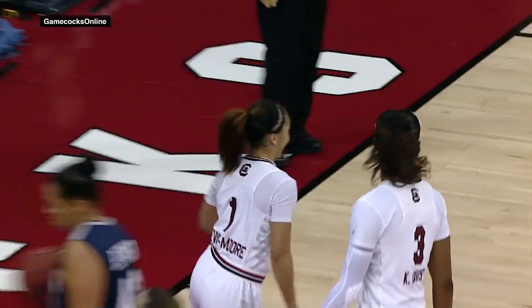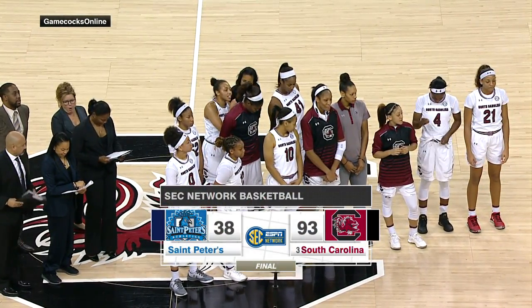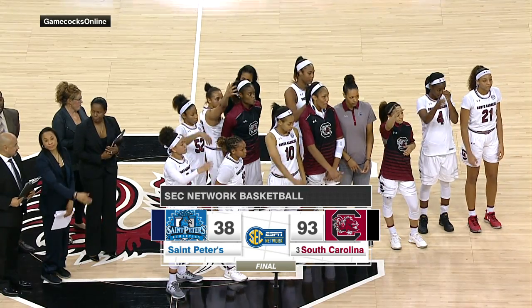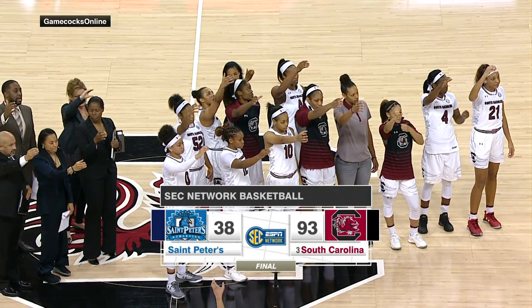South Carolina with 26 points on the fast break, and of course powerful in the post as well — 50 points in the paint for the Gamecocks as they move to 4-0. They will get ready for the fourth-ranked Louisville Cardinals on Sunday. Your final here in Columbia, 93-38.